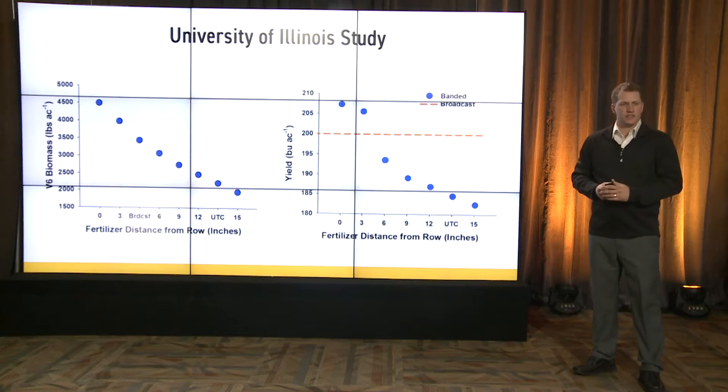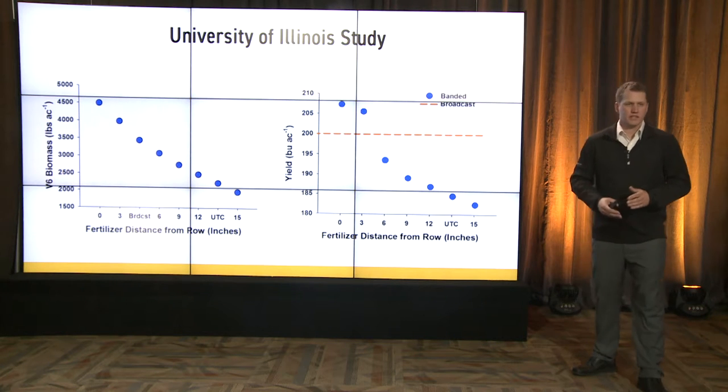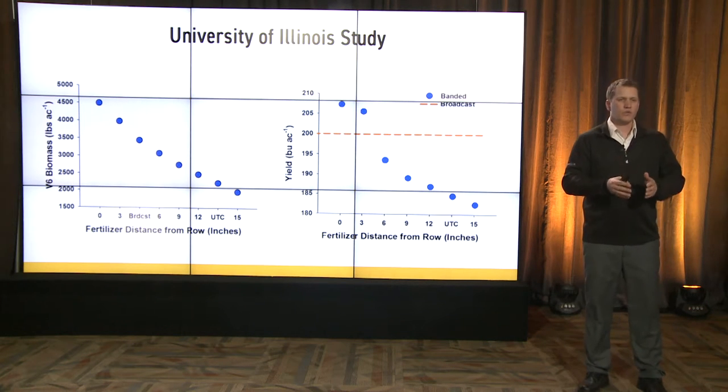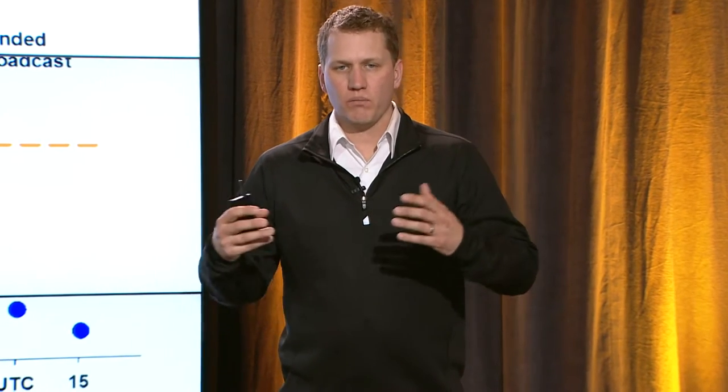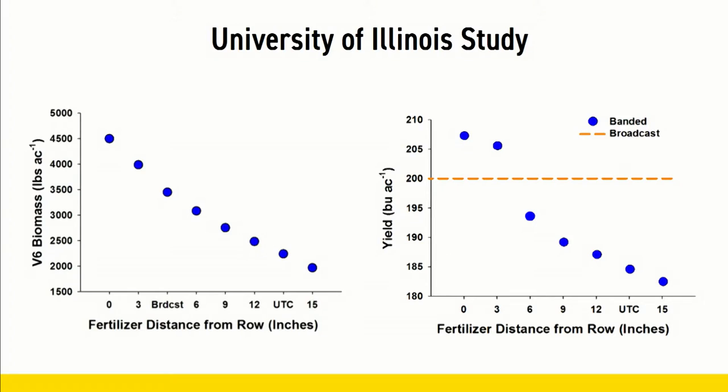The other thing they showed in their data was that the closer the row was to the banded fertilizer application, the higher biomass they had at V6 — more plant material, broader leaves, better stalks, better roots, and again, carrying over to yield.